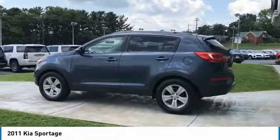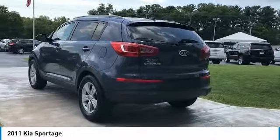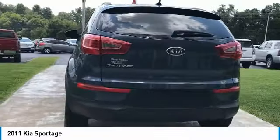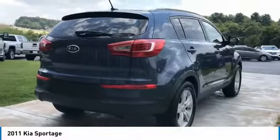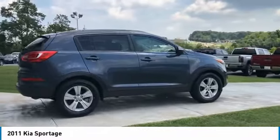Air conditioning, power steering, cruise control, aluminum wheels, rear defrost, FWD, and AM/FM stereo radio. Come take a test drive today.